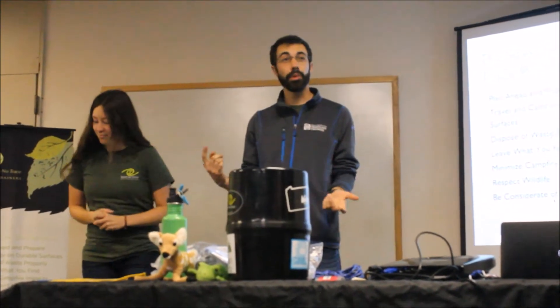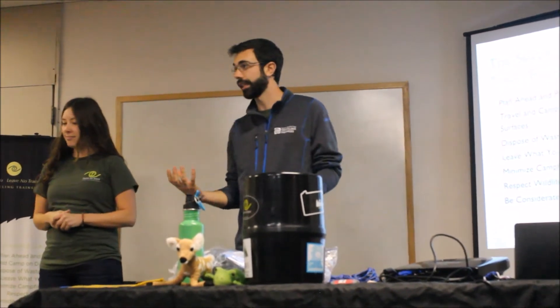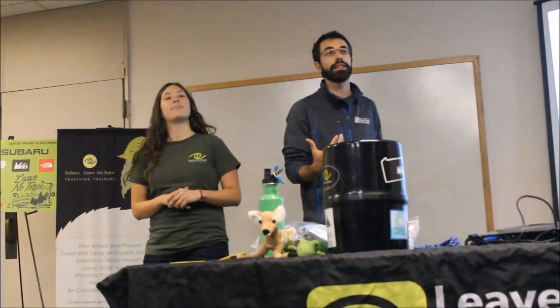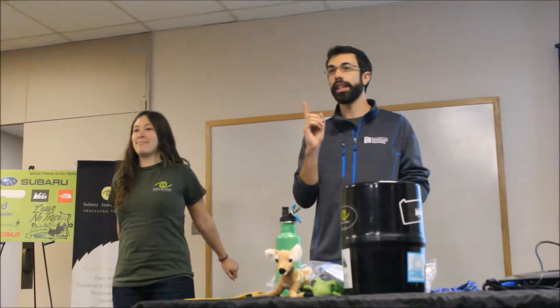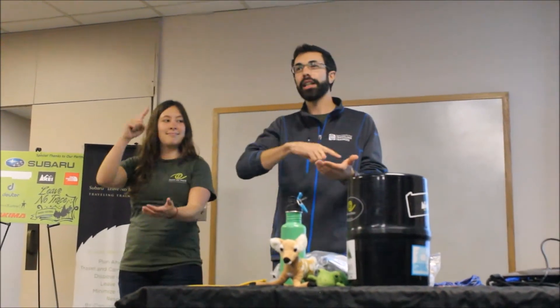Okay, so number one is plan ahead and prepare. It's our parent principle, we call it, because everything else — if we plan ahead and prepare — everything else kind of falls into place, and then voila, we're leaving less impact and maximizing our comfort and safety while we're outside. So let's all do this together — kinesthetic learning. Plan ahead and prepare. And then we write it down. Plan ahead and prepare.